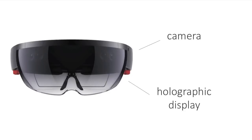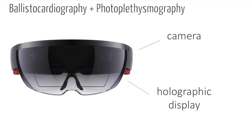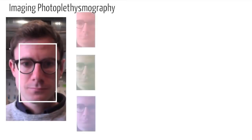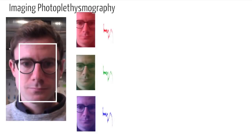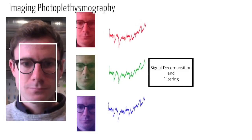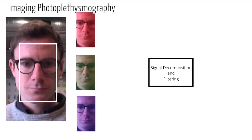CardioLens uses two forms of imaging cardiography to capture the heart rate of the wearer and the person they're looking at. The face is automatically detected in the incoming video from the camera. The images are separated into red, green, and blue colour components, which then form time-varying signals. Machine learning and digital signal processing techniques are combined to recover the pulse signal.